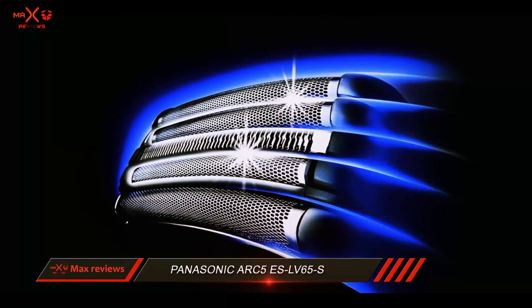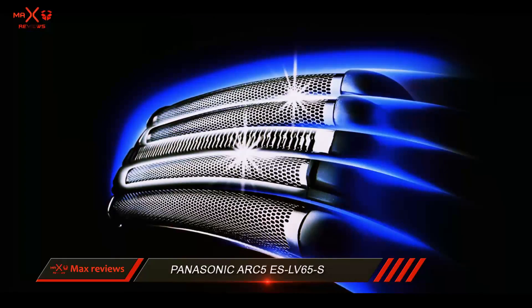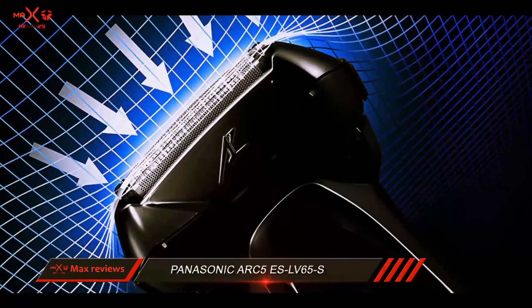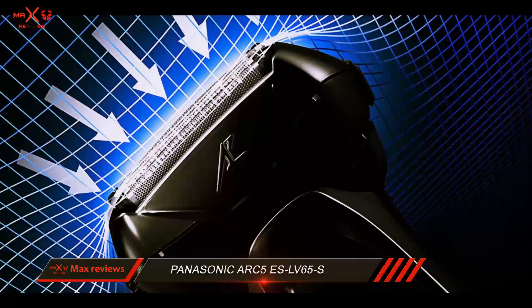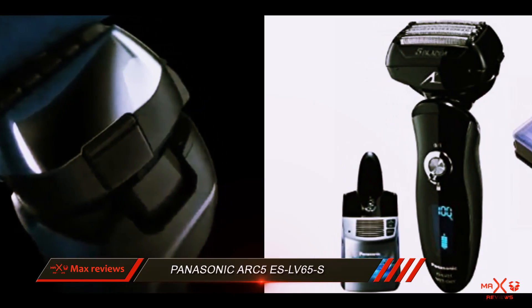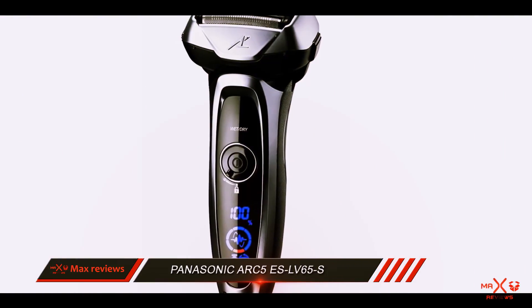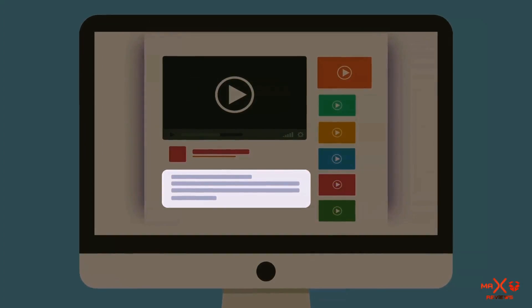The Panasonic ARC5 is a great electric shaver overall, though it lacks a charging dock and a cleaning station — accessories you get with the best electric razors. This razor features both wet and dry shaving capabilities, a built-in precision trimmer, a quick charge option, and a battery indicator, making it useful despite a few downsides. Check out the description for more information and the latest price.